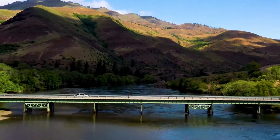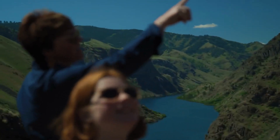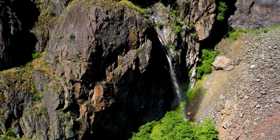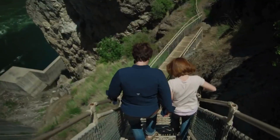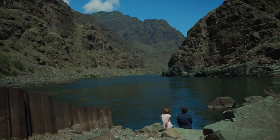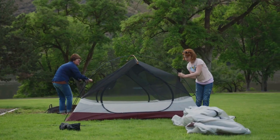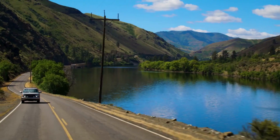Hells Canyon National Recreation Area, located in western Idaho along the border with Oregon, is a rugged and diverse wilderness area known for its dramatic landscapes, deep canyons, and outdoor recreational opportunities. Hells Canyon is the deepest river gorge in North America, carved by the Snake River through a mix of rugged mountains, high plateaus, and deep canyons. The towering cliffs, reaching heights of over 7,900 feet, create a breathtaking backdrop for visitors.